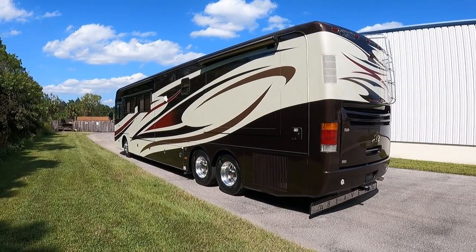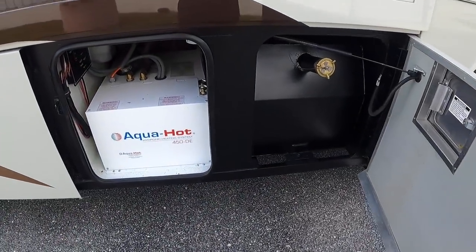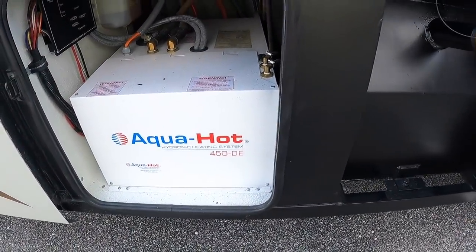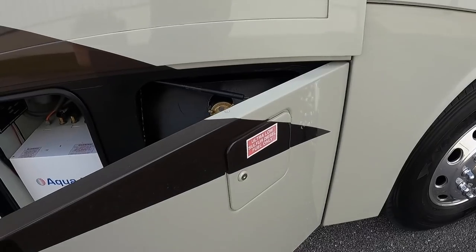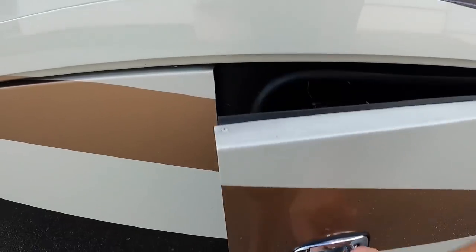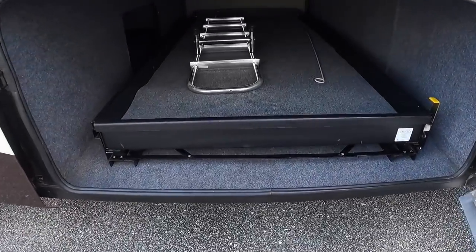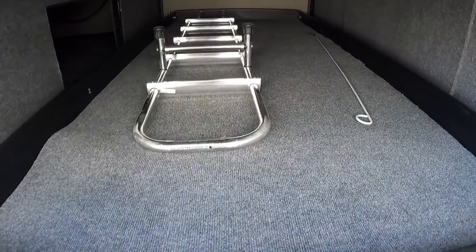Let's get a closer look at some of the bays. The first bay is going to house the Aqua Hot 450 DE as well as that diesel fuel reservoir — it does have exterior fill without opening the bay door. Bay two is going to be a large pass-through bay with a full slide-out tray, really in great condition for a 2008.